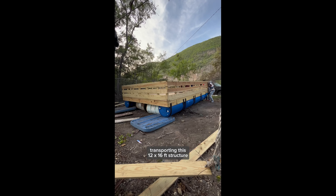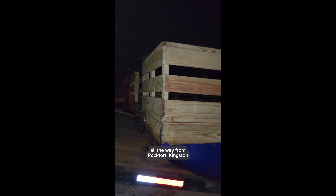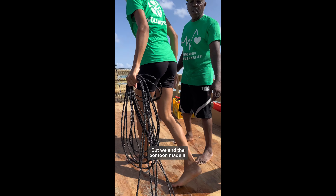It was a piece of work transporting this 12 by 16 foot structure all the way from Rockford Kingston to Catherine Hall, Montego Bay. But we and the pontoon made it.